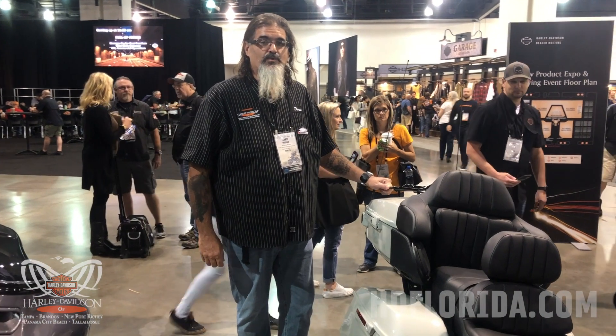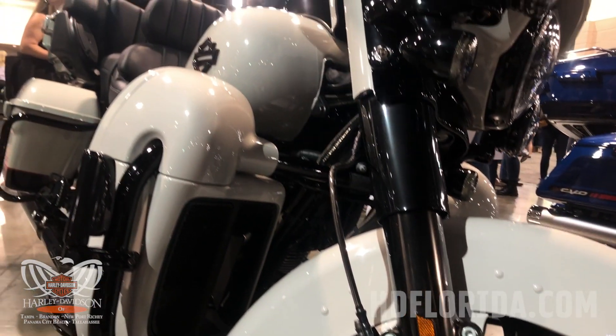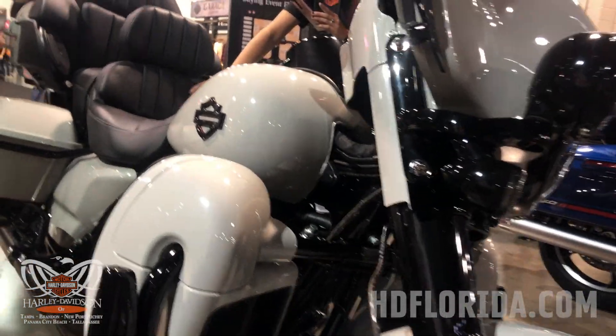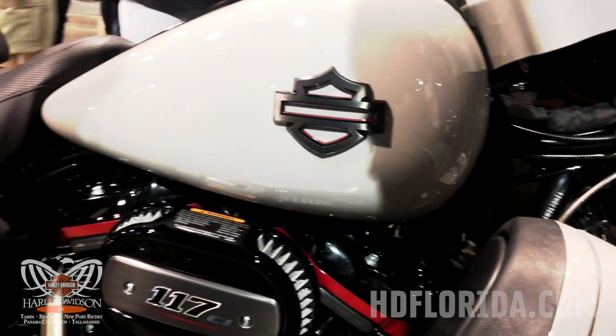Here's our next color in the 2020 Limited CVO. This color is called Sandstone. They bring the red accent line all the way through in the logos on the tank, on the bags on the side above the drop exhaust.